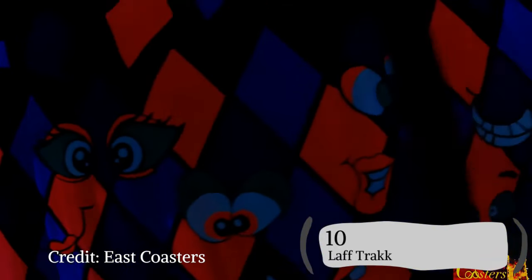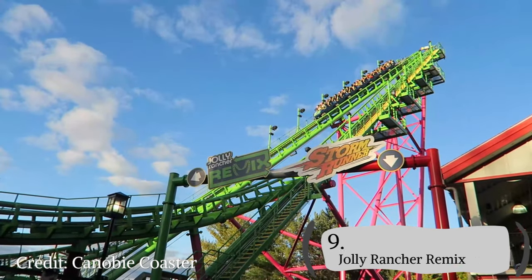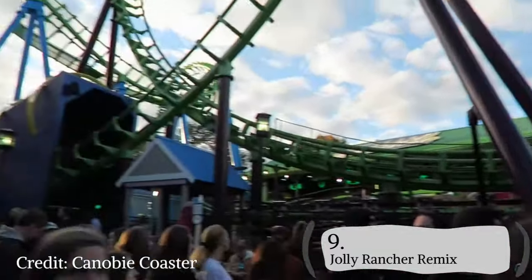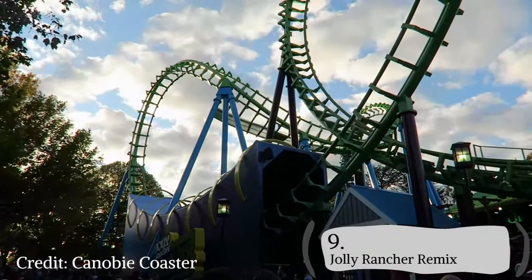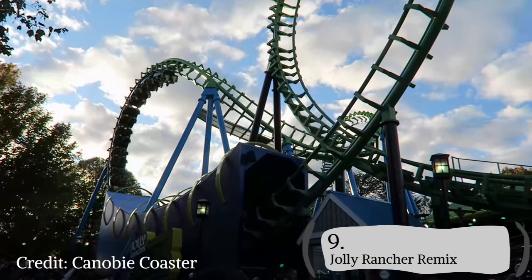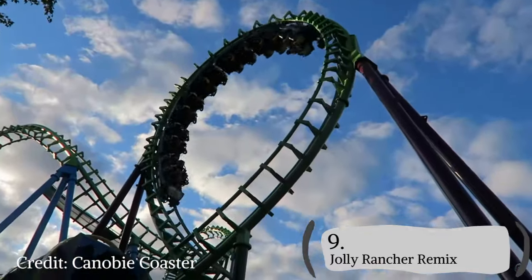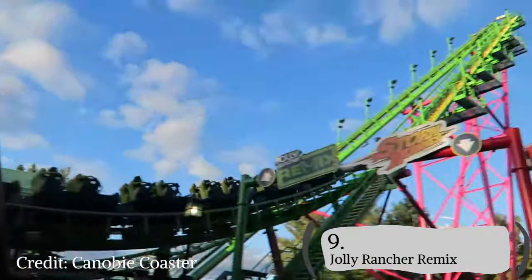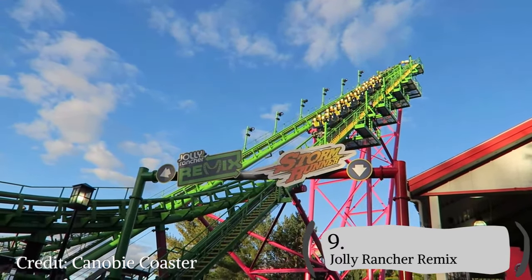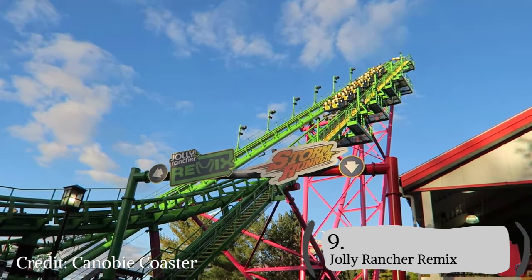The number 9 roller coaster at Hersheypark belongs to Jolly Rancher Remix. Jolly Rancher Remix is a Vekoma boomerang that does its job. It recently got a re-theme in 2022, which brought a new theme package and a flavor tunnel that is absolutely great. The flavor tunnel gives you an amazing head chopper as you head into the vertical loop that pulls a crazy amount of Gs that enthusiasts love. Jolly Rancher Remix is, weird to say it, a great Vekoma boomerang.